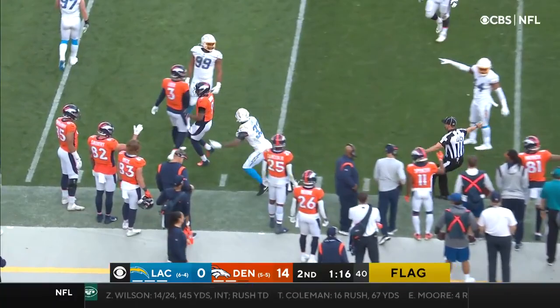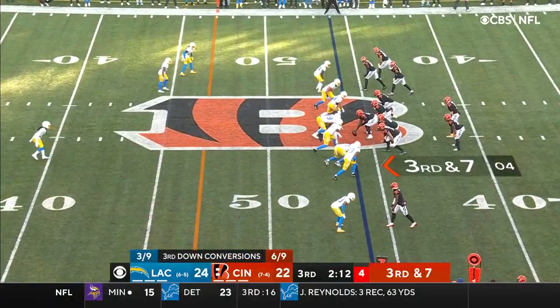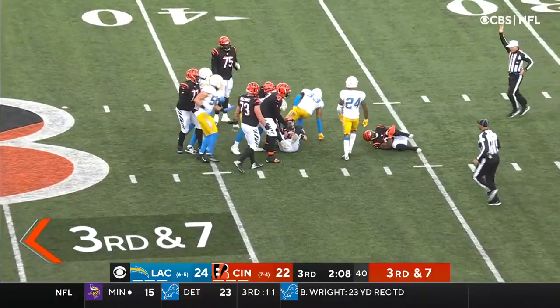That is Derwin James and there's a penalty marker down. Let's see how this unfolds. Third and seven, rush coming — and Burrow is a dead duck. Derwin James leading the charge.